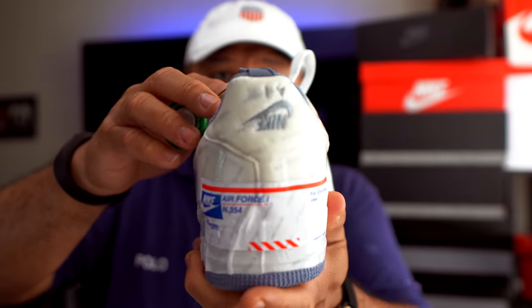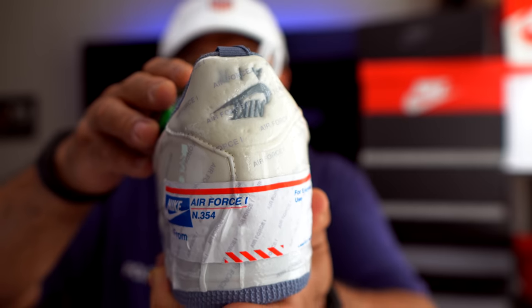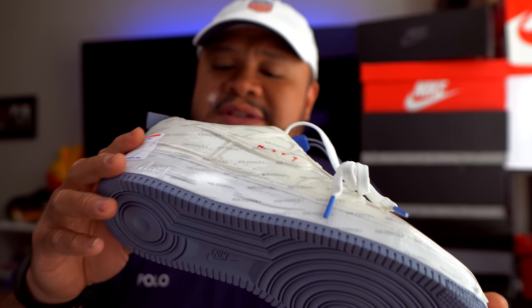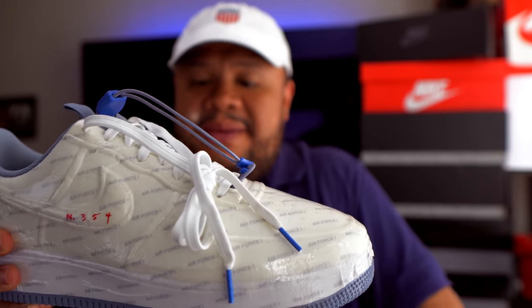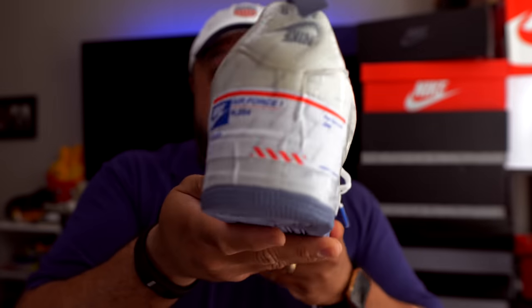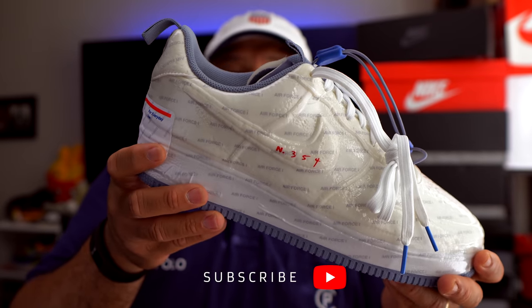Overall it's a dope shoe. I really appreciate the level of craftsmanship in these N354s — it's a tough shoe to pull off. My favorite part is the upside-down Nike Air swoosh, which I don't think people appreciate enough. In a couple of years, people are gonna look back and say 'those were dope.' It's a sleeper model, and the controversy around it got me hyped. I'm glad I have it in hand early.